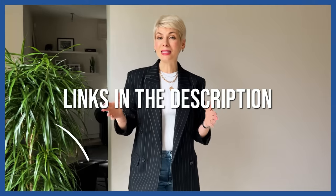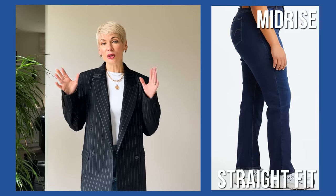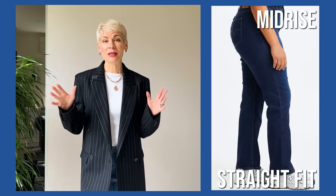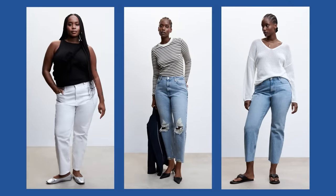If you carry a bit more volume around your tummy — typical for an apple shape or rectangular figure — the best fit is the classic straight fit with mid-rise. You can also go for slim fit to accentuate the legs; in that case I'd recommend a slightly cropped model to emphasize the ankles and create a more feminine look.